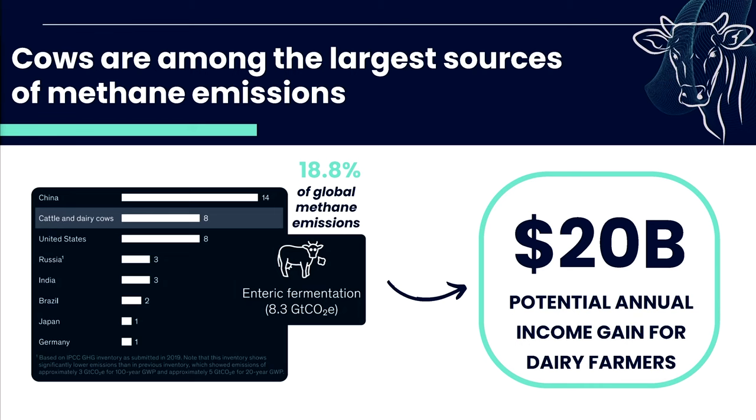Cows burp — they just do. And when they burp, they leak energy. Had this energy stayed inside the cow, it could have been used to produce more milk. In terms of numbers, we're talking about $20 billion worth of potential additional milk for the dairy community. Instead, it becomes the single largest source of carbon emission.